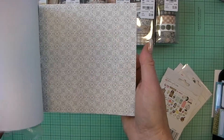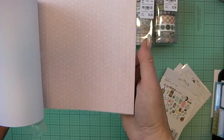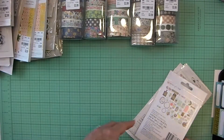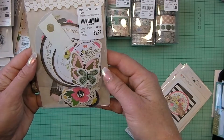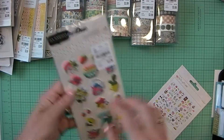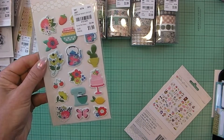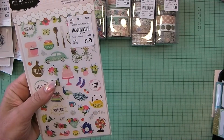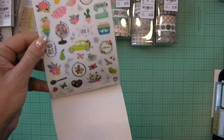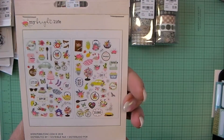You guys have probably seen these on other channels this week because everybody got the Jen Hadfield stuff mostly for Tuesday Morning. I got the ephemera for My Bright Life — here's everything you get. I got the My Bright Life puffy stickers and the My Bright Life clear stickers — there's 99 clear stickers in here on two different pages.